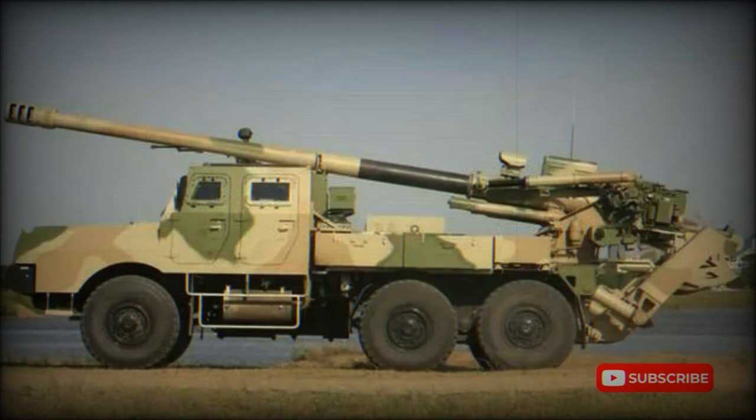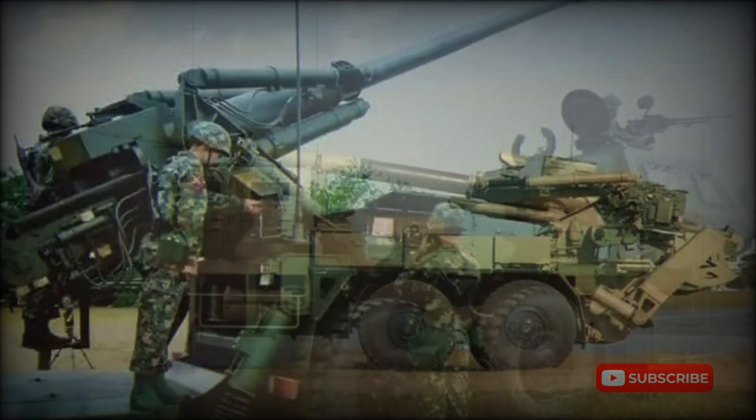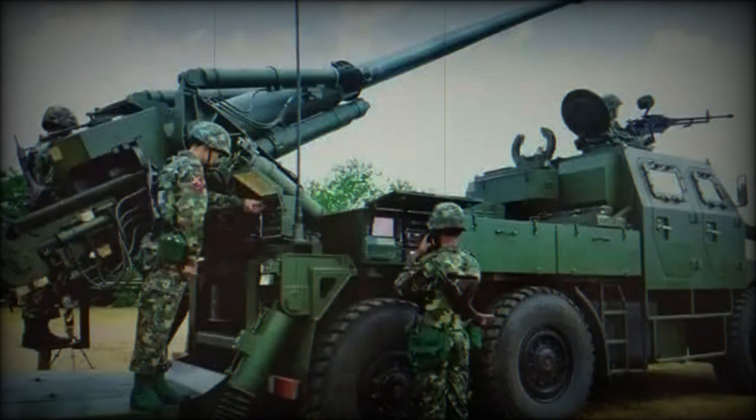The SH-1 self-propelled artillery system is fitted with an ordnance of an AH-2 155mm/L-52 howitzer. It is compatible with all standard 155mm NATO ammunition, as well as ammunition developed by Norinco, giving this howitzer the ability to use a wide variety of different ammunition types.